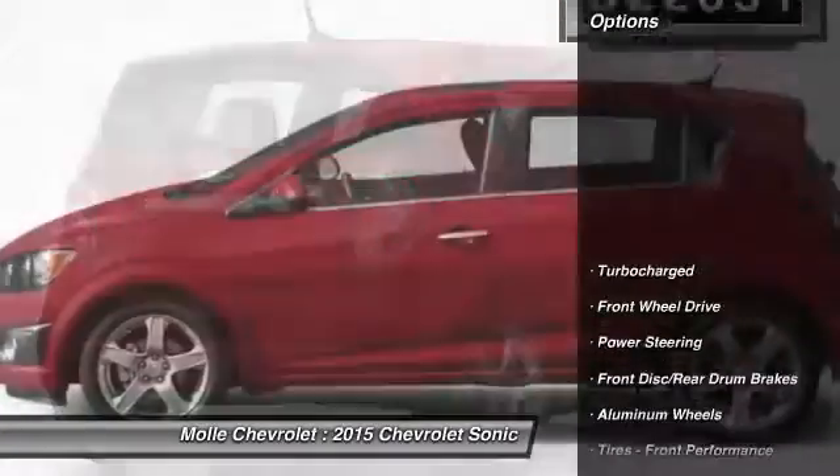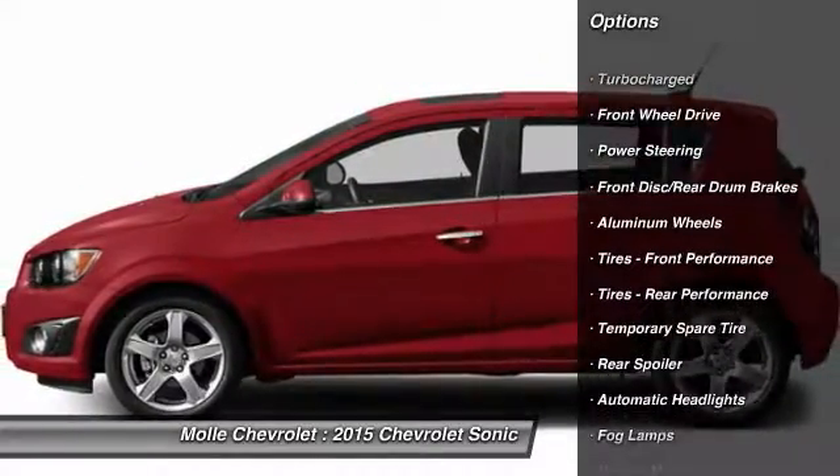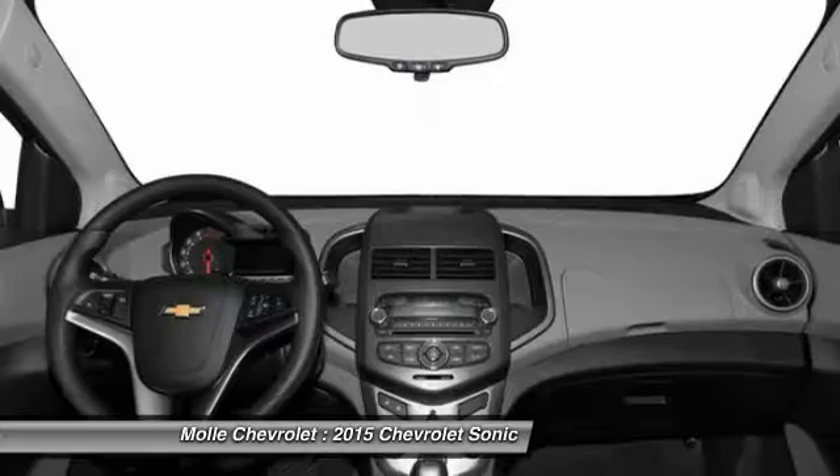Here are some of this vehicle's great options: stability control, traction control, anti-lock braking system, remote engine start, keyless entry, steering wheel audio controls, and backup camera.